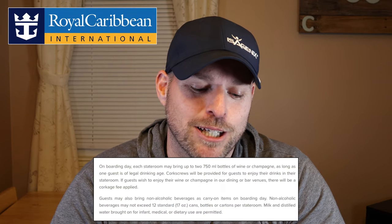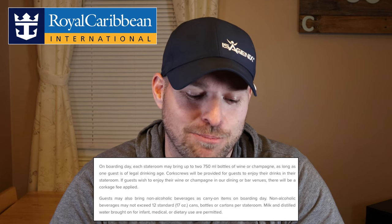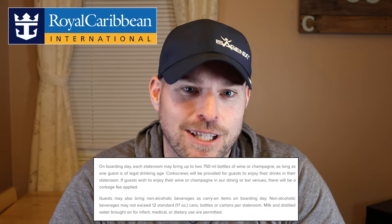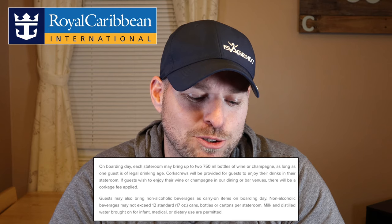On boarding day, each stateroom may bring up to two 750 milliliter bottles of wine or champagne, as long as one guest is of legal drinking age. On top of that, you're also allowed 12 standard 17-ounce cans, bottles, or cartons per stateroom.